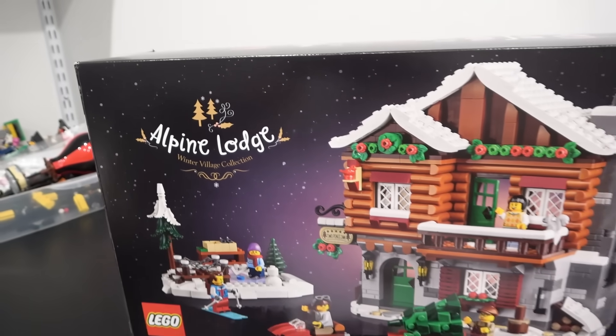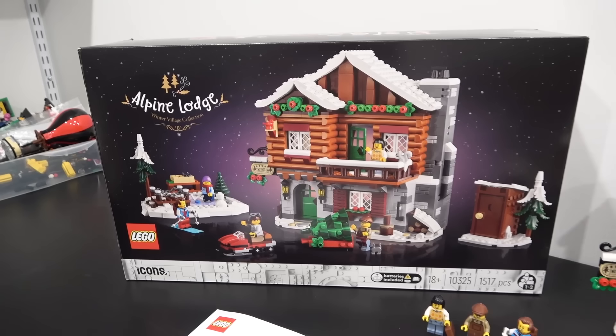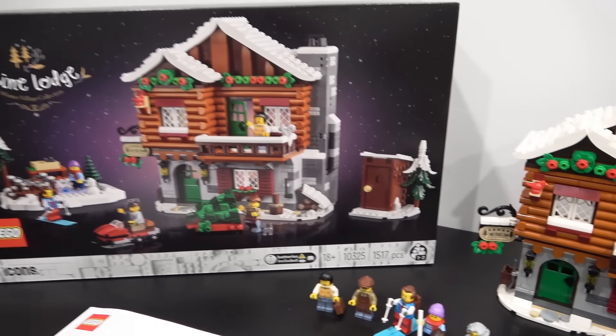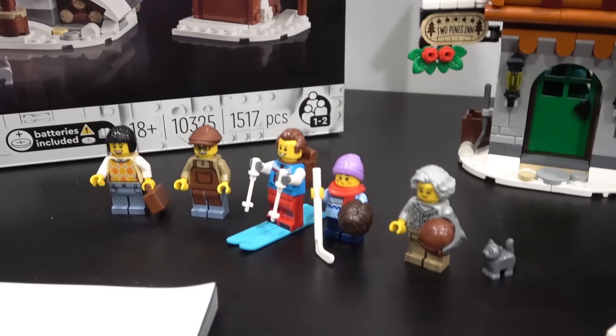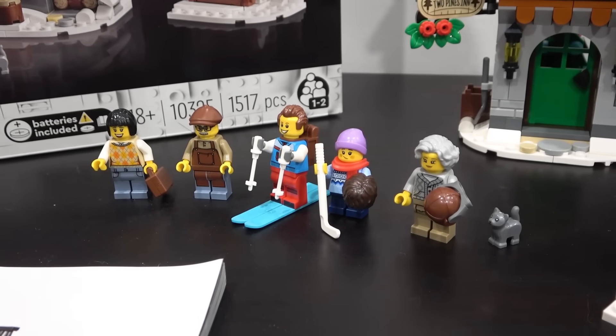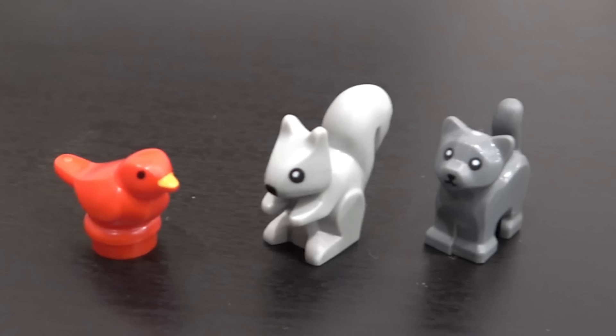This set retails for $100 and it comes out on October 1st, 2023. It has 1,517 pieces and it comes with five minifigures. You also get a red bird, a squirrel, and a cat.